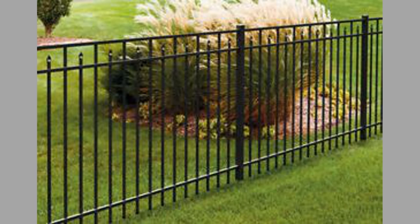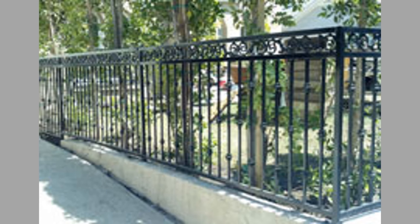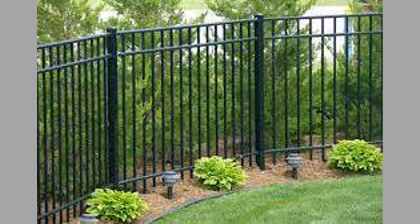Palisade fences also serve as a strong visual deterrent. Commercial usage normally includes having spikes at the top of the fence, which deters intruders from attempting to climb due to the risk of injury. The tall nature of this fence also intimidates intruders from attempting to climb it.